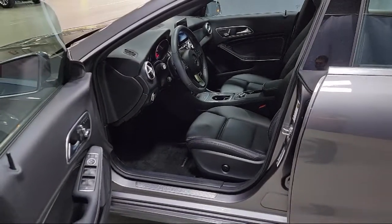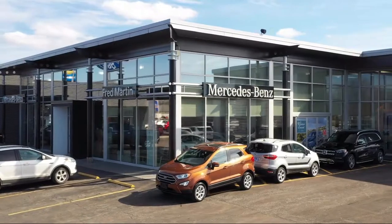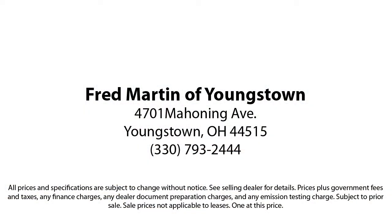come see why customers always return to the family experience we provide. Fred Martin of Youngstown — we sell for less, a lot less. Fred Martin of Youngstown is located at 4701 Mahoning Avenue in Youngstown. We sell for less, a lot less.